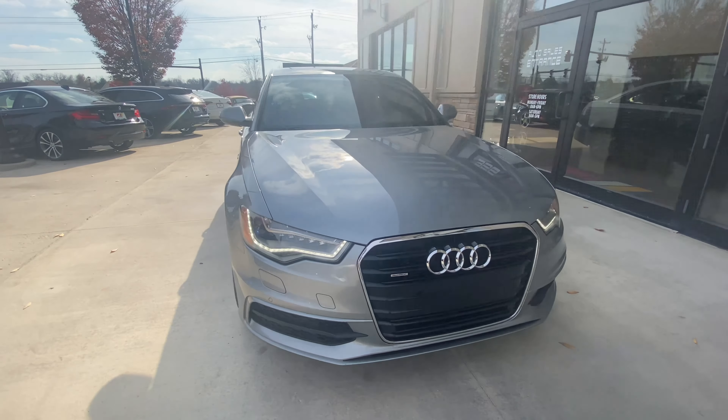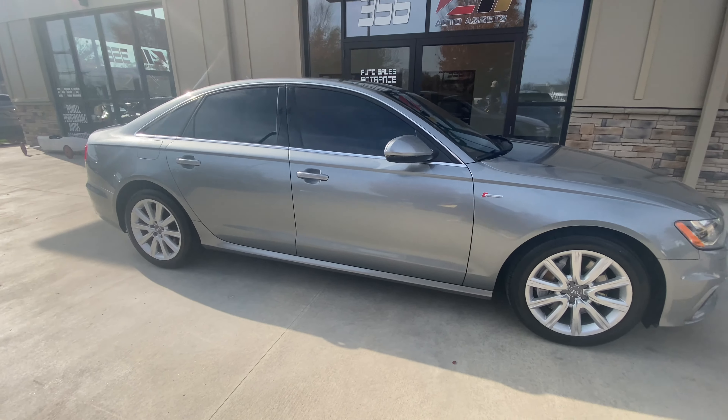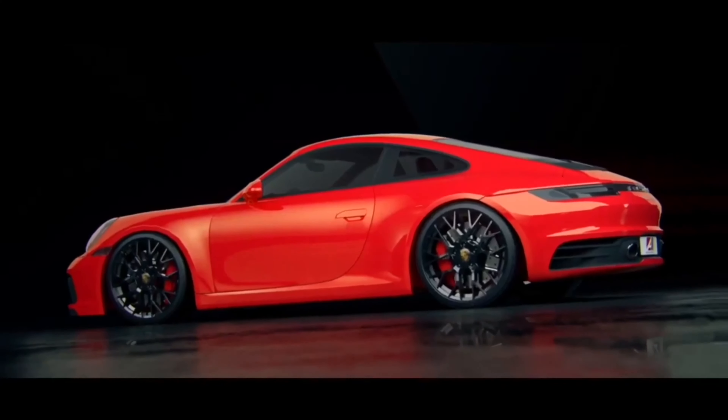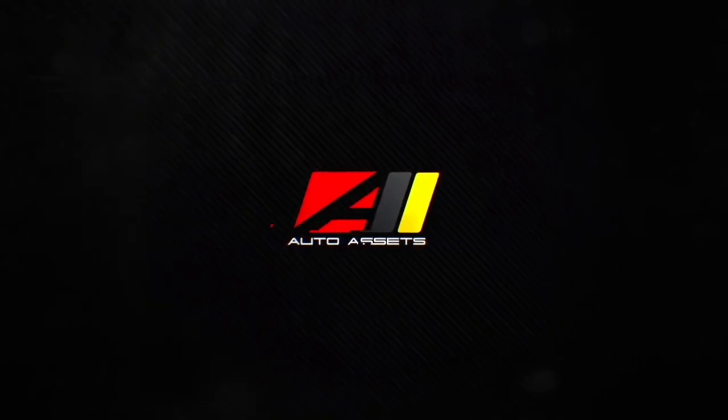This vehicle will be available within about 24 hours online. If you have any questions, give us a call at 614-793-1050. We'll see you in the next video.